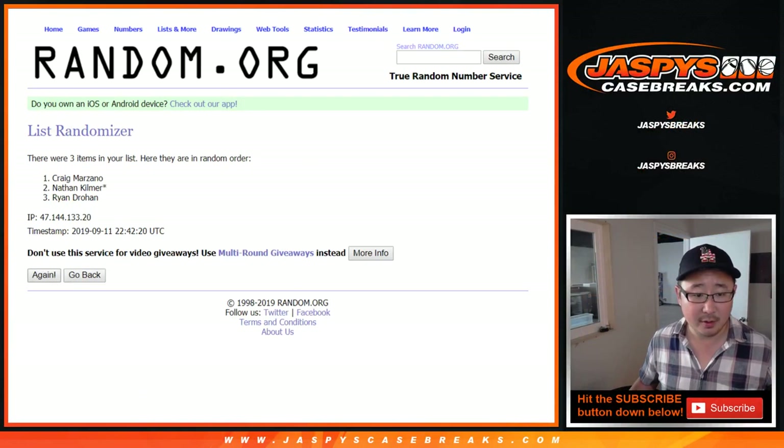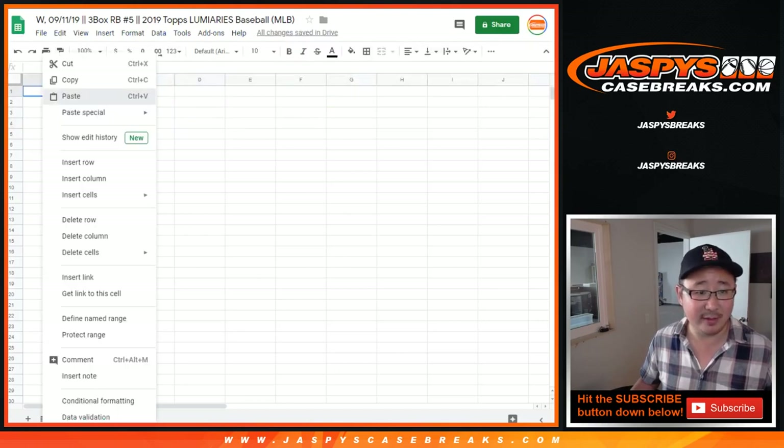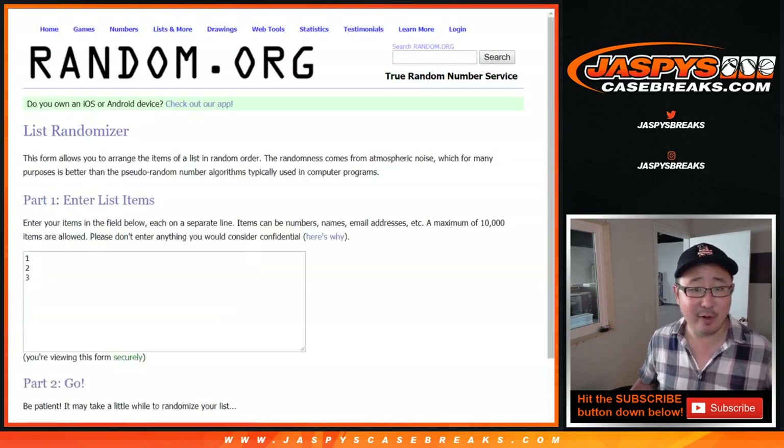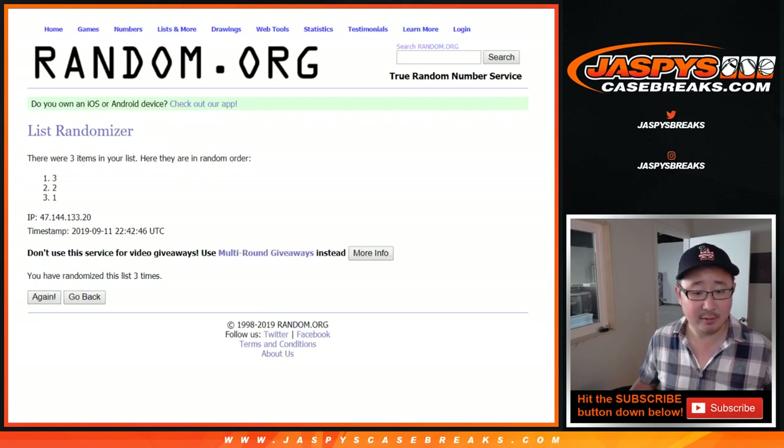Your names first — rolling nine times. And after nine rolls we got: one is Ryan, two is Craig, and three is Nathan. I think that was the very order the orders came in, too. Five and a four, nine times for the box numbers. After nine times we got two, three, one.